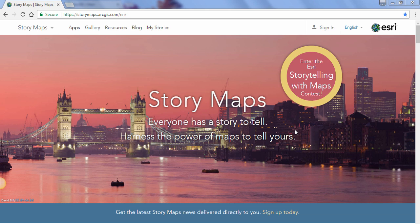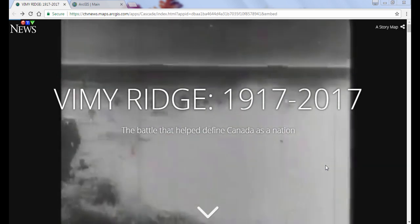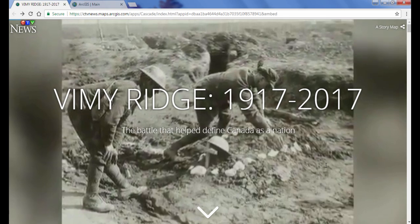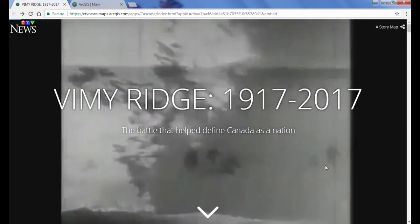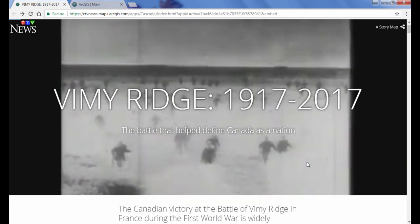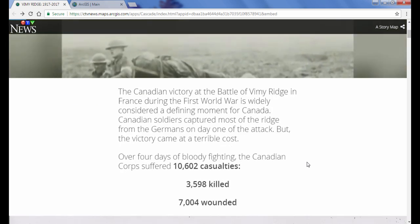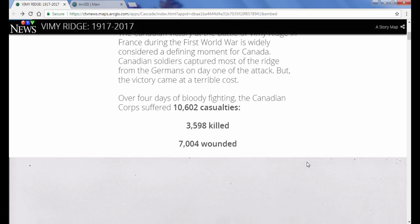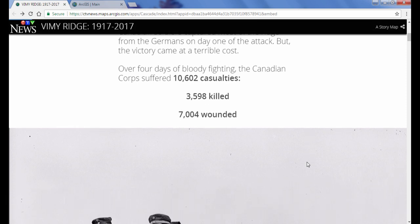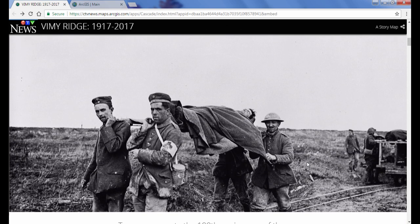You can get the source code from GitHub, and it's also accessible through the StoryMaps website. The StoryMap I'm going to be highlighting today is this Cascade StoryMap created by CTV News. The Canadian victory at the Battle of Vimy Ridge in France during the First World War is widely considered a defining moment for Canada. Canadian soldiers captured most of the ridge from the Germans on day one of the attack, but the victory came at a terrible cost. To commemorate the 100th anniversary of the battle, CTVNews.ca highlights the Canadian Corps' movements and accomplishments on the battlefield, and gives you a 3D tour of the Vimy Memorial.